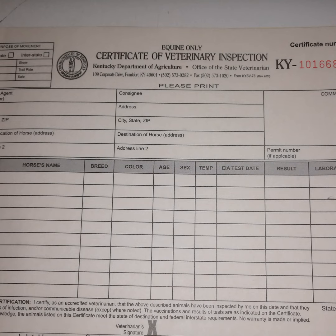Next I have a spot to make comments and a place to put a permit number, as some states require permit numbers. A permit number is where the vet contacts the state to notify them that animals are coming and receives permission in the form of a number that the animals can come to that state.